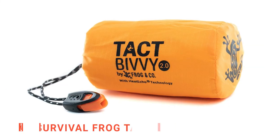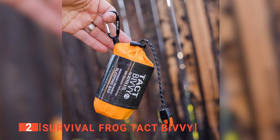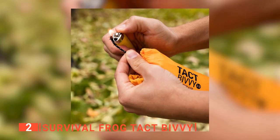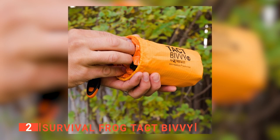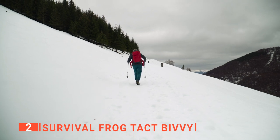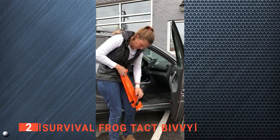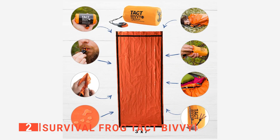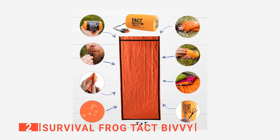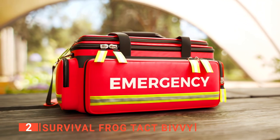The second product on this list is the Survival Frog Tact Bivy. My first thought when seeing it is how tiny it is — it can be carried in one hand and is not much larger than a grown man's palm. This thing is ultra lightweight, weighing only 4.8 ounces. The Survival Frog is made for emergencies but not one-time use; it can be folded and rolled back up into its small carrying case. It is made with a reflective polyester film that will keep 90 percent of your body heat on the inside, with the heat echo material ensuring that. This is a perfect addition to any survival kit, bug-out bag, emergency shelter, camping gear, or emergency car kit.